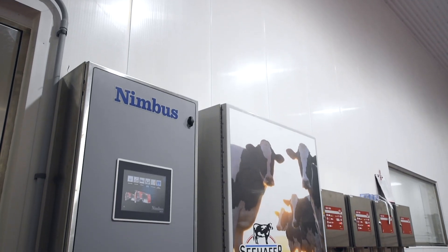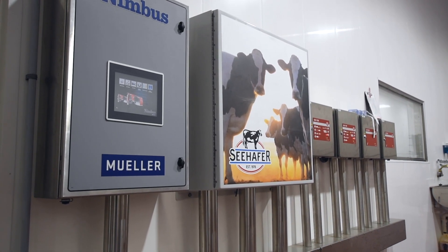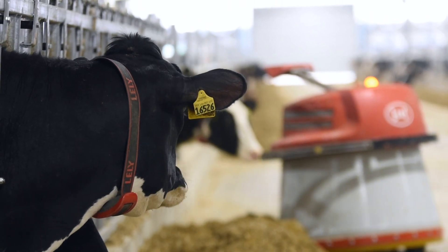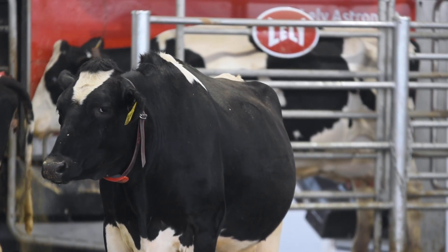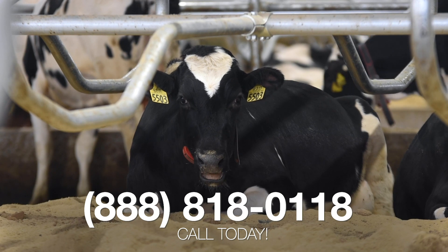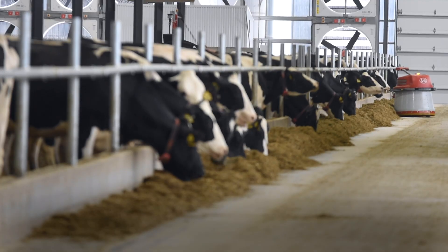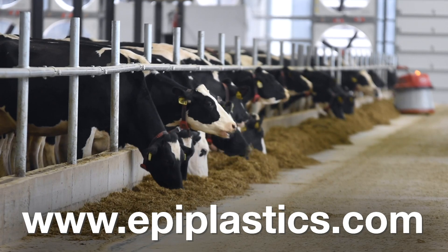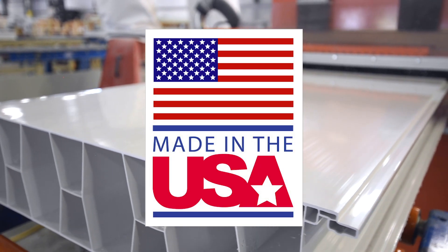I want to thank the owners of Miltrim Farms for allowing us to produce this video of their new state-of-the-art robotic milking dairy facility. I wish them much success in the dairy industry long into the future. If you are interested in these types of building products for your business, please call us at 888-818-0118 to talk to one of our friendly sales staff. You may also learn more about ExtraTech by visiting our website at www.epiplastics.com. Remember, 100% of our products are made in the USA. Thank you for watching this video. We look forward to working with you in the near future on your special project.